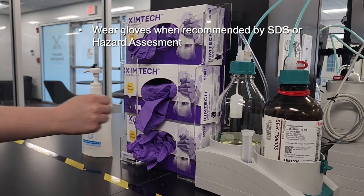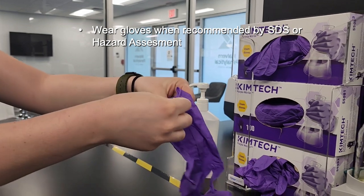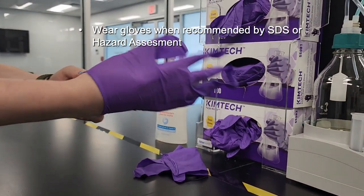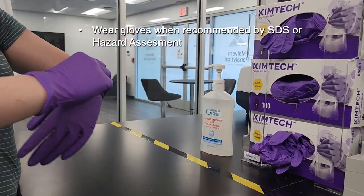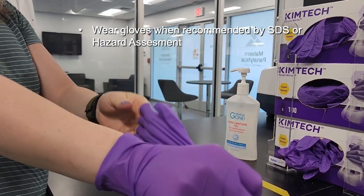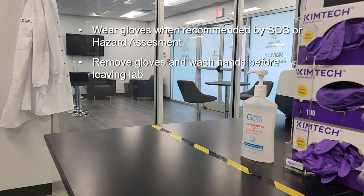Gloves must be worn when recommended by a safety data sheet or a hazard assessment. Appropriate disposable gloves are provided and must be worn when handling chemicals or samples. Ensure that the gloves are appropriate for the chemical that you're handling, and change gloves when contaminated, glove integrity is compromised, or when otherwise necessary. You should remove gloves from the cuff, peeling the gloves forward over the hand to reduce contact with the exposed surface of the used glove.